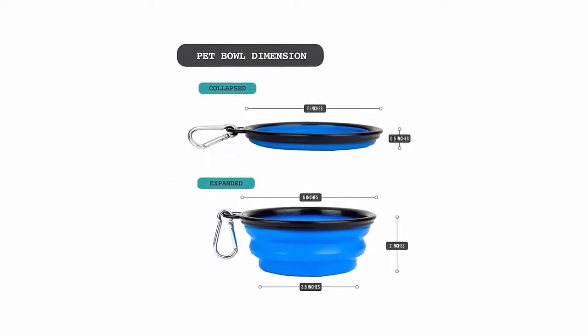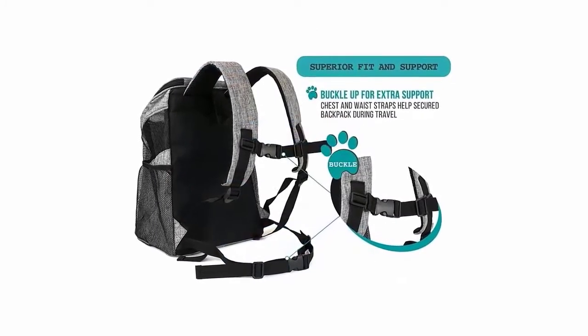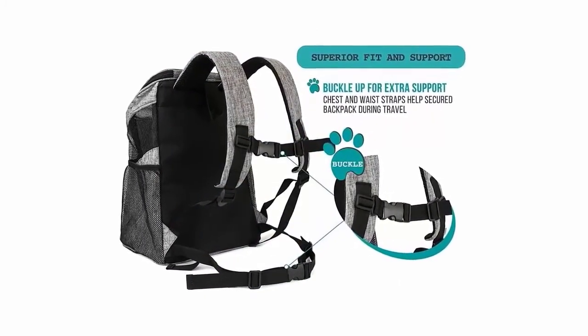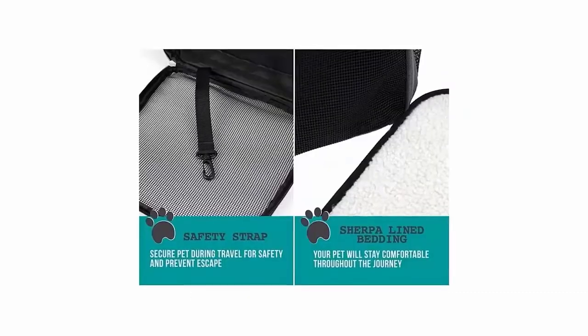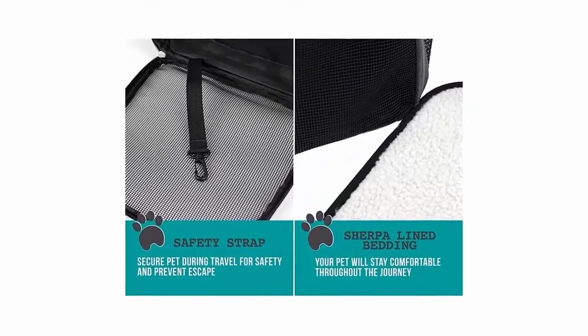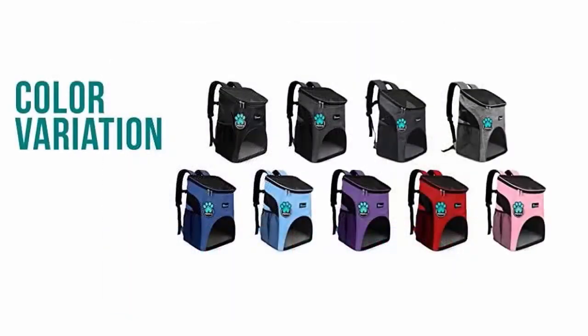Includes a collapsible bowl to keep your pet hydrated during travel. Comes with both waist and chest buckles to give you extra support, added side pockets for extra capacity, and a safety strap to secure your pet and prevent escape. Made with durable high-grade polyester and available in 7 colors.